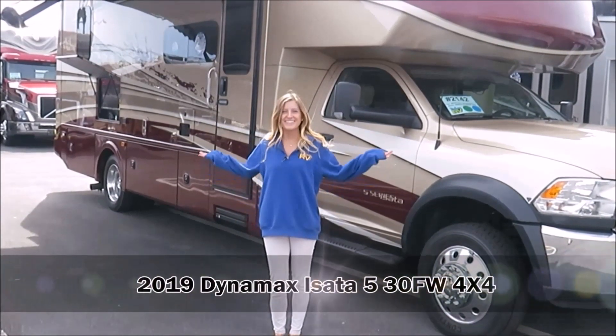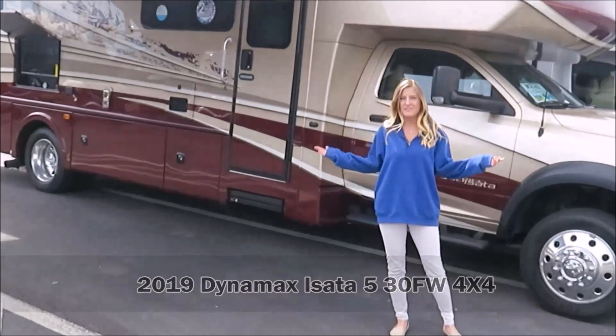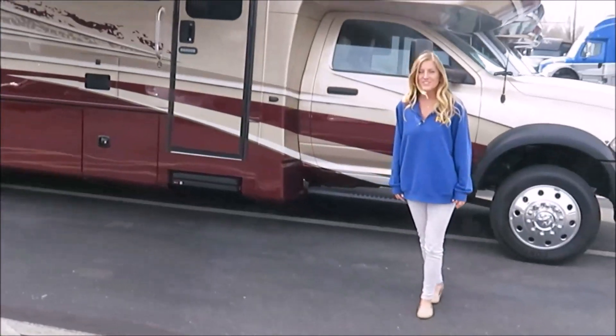Hi, I'm Autumn from Dillon's RV Center, and today I'm going to show you all around an IZOTA 530FW. This coach has full four wheel drive, it has 10,000 pounds towing capacity, and a 6.7 Cummins turbo diesel engine.